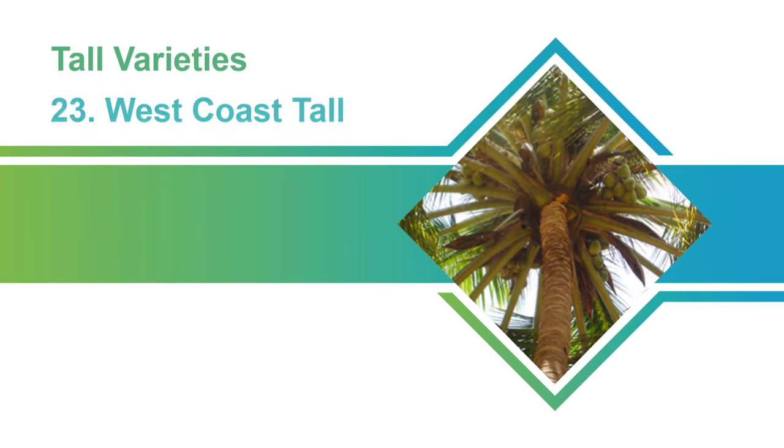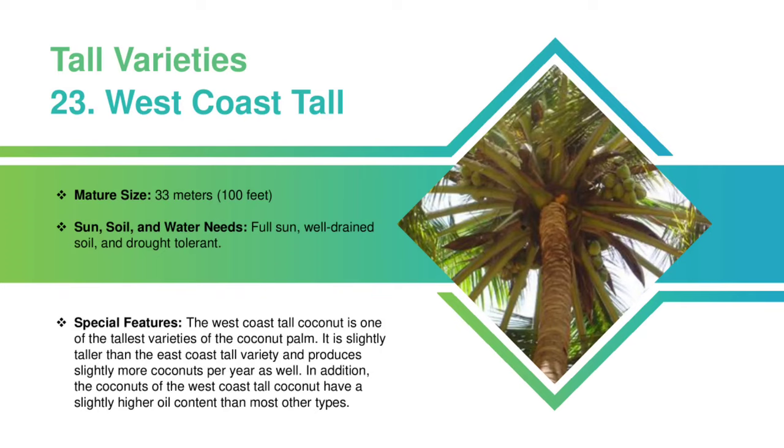West Coast Tall Coconut: This variety can grow up to 33 meters. West Coast Tall Variety requires full sun and well-drained soil. It is a drought-tolerant variety. The West Coast Tall Coconut is one of the tallest varieties of coconut palm. It is slightly taller than the East Coast Tall Variety and produces slightly more coconuts per year as well. In addition, the coconuts of the West Coast Tall Coconut have a slightly higher oil content than most other types.